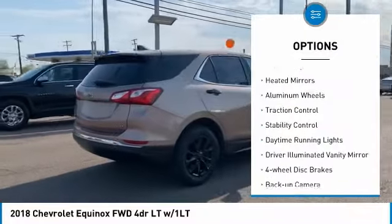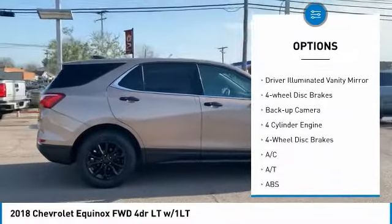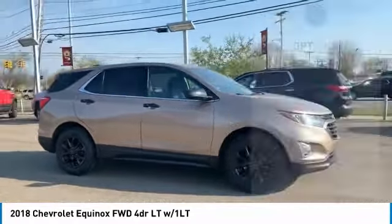Tire pressure monitor, turbocharged, heated mirrors, aluminum wheels, traction control, stability control, daytime running lights, driver illuminated vanity mirror, four-wheel disc brakes, backup camera.